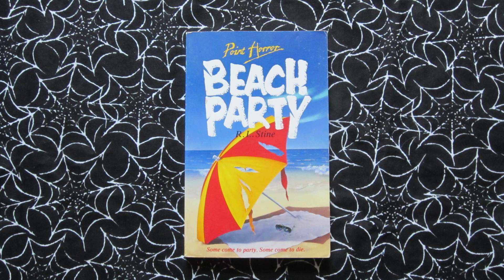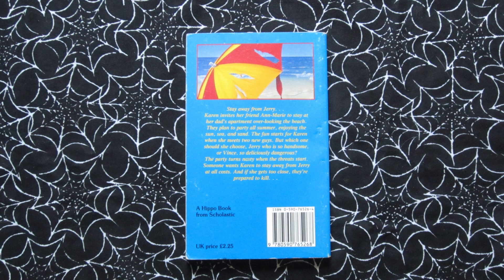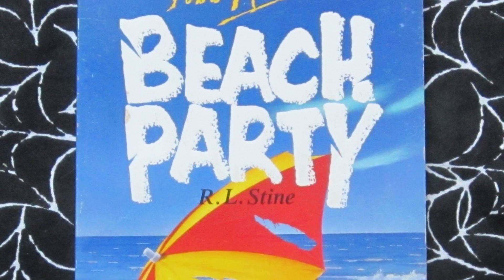Beach Party came out in 1991. Tagline: 'Some come to party, some come to die.' This one is about a couple of friends who just want to enjoy their summer at the beach — they meet a couple of new guys, so there are some potential love interests, and alongside that there are some creepy things happening and threats being made. Is it one of the guys they've just met, or is it someone else? I like that at first glance this just looks like a colourful parasol on the beach, but when you look closer you can see it's all ripped and the sunglasses have a broken lens — definitely something more sinister going on.